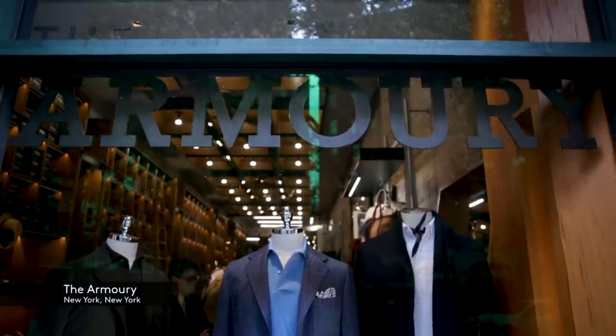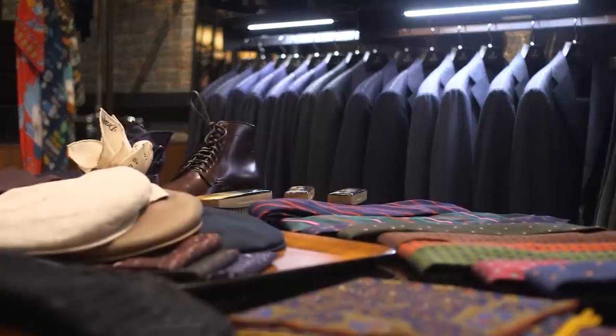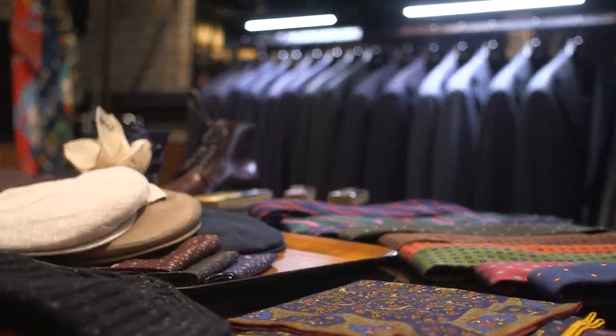You know, like at the Armory, that's something that we try to do here too. Obviously tailored clothing has been around since the 1800s, but there's always some way you can just refresh it and make it accessible and relevant in people's lives.